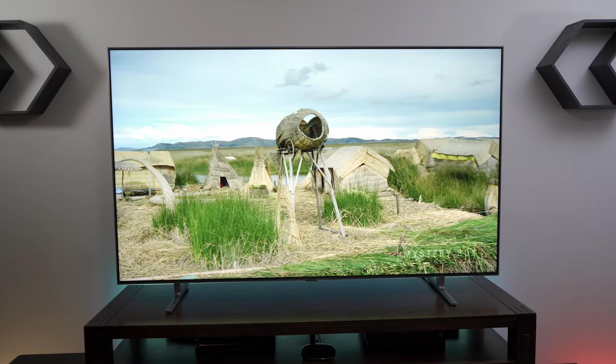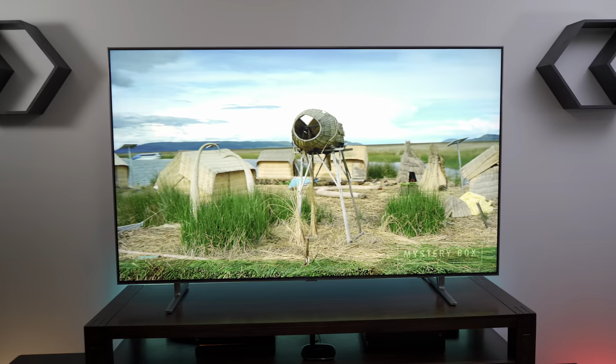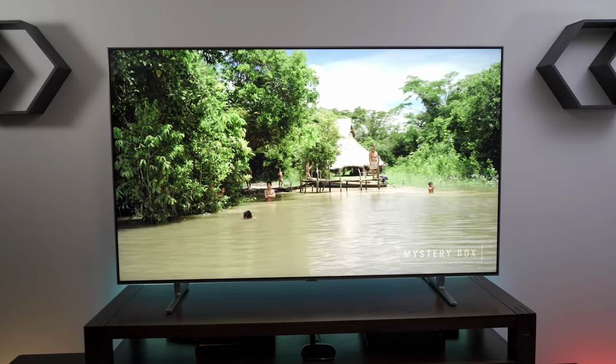Then we have the Samsung Q80R — another full-array local dimming LCD TV. It supports HDR10, HDR10 Plus, and Hybrid Log Gamma, but it doesn't support Dolby Vision, which I think is a big deal because there's far more content available in Dolby Vision than HDR10 Plus. However, this TV is also great for gaming because it supports FreeSync, which results in less tearing and stutter during gameplay.